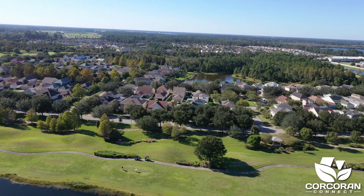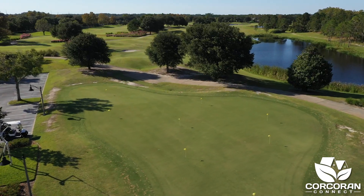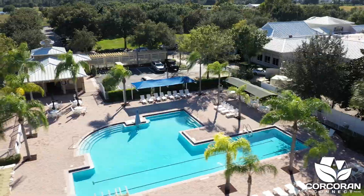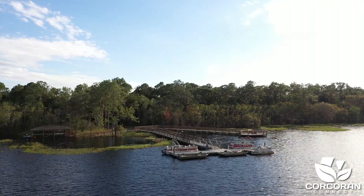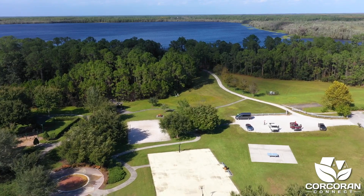Let me share with you why so many people have fallen in love with Harmony. The amenities include a golf course, a fitness center, two pools, multiple playgrounds, three dog parks, pontoon boats, kayaks and canoes, fishing piers, walking trails, basketball courts, volleyball courts, ping pong, and a community garden.